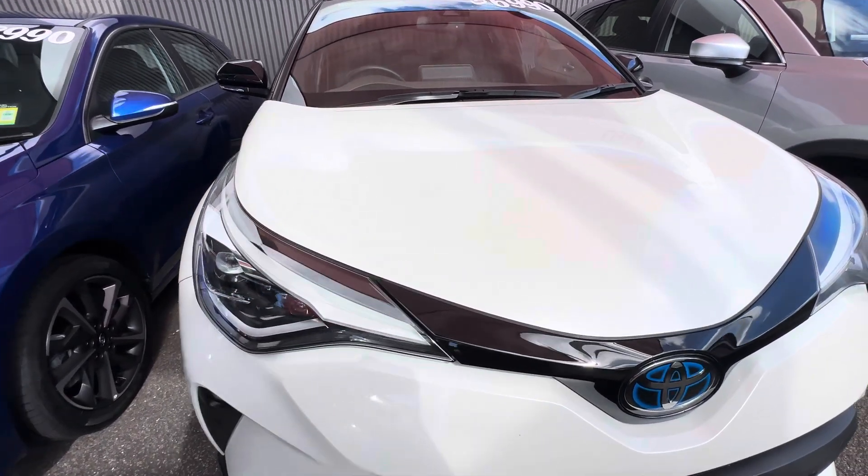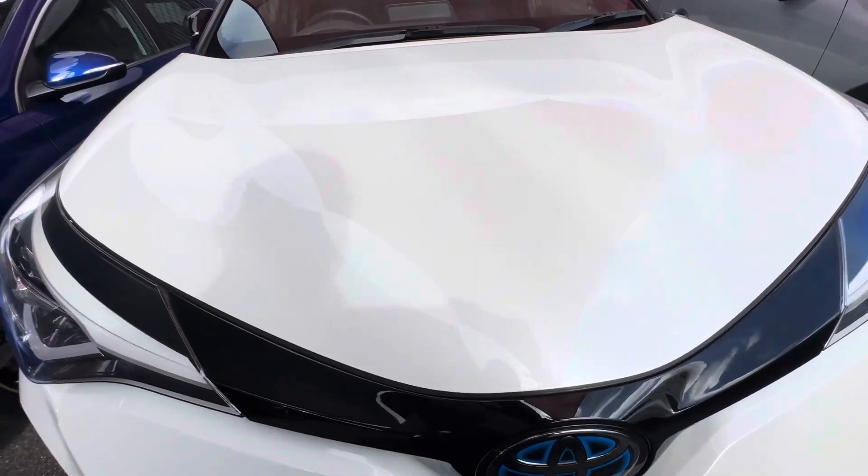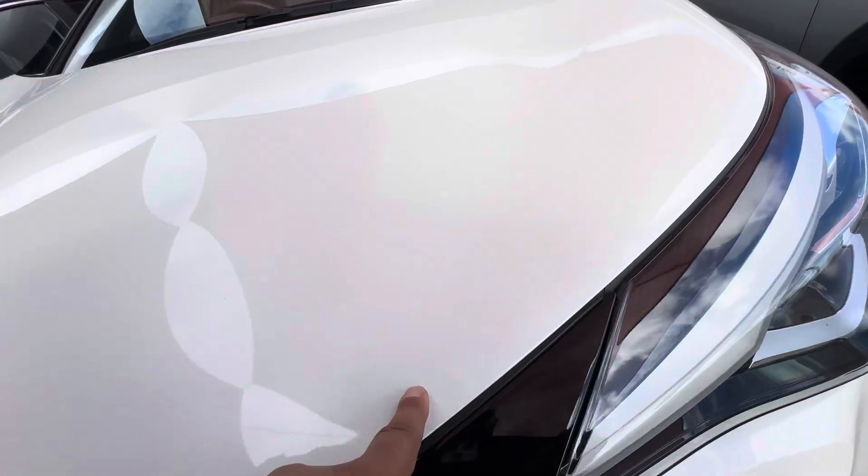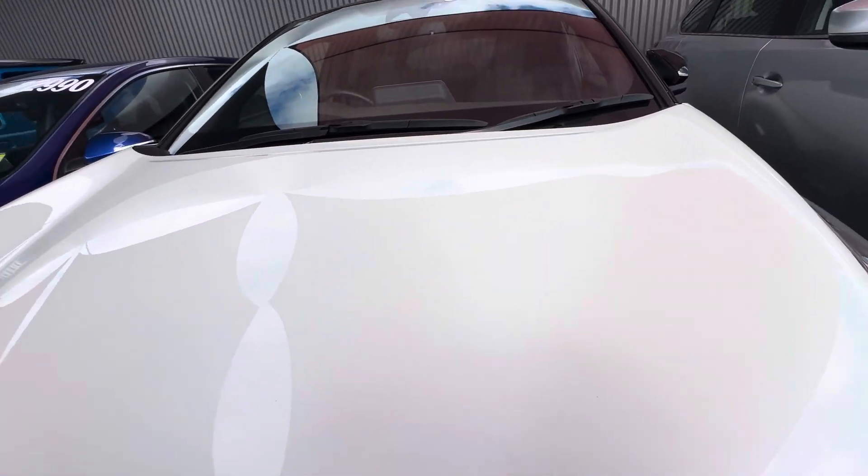Going over the bonnet now for you Sandy — all nice and tidy, no stone chips or anything on the bonnet. Sorry, there is one little one here, but other than that it looks good.